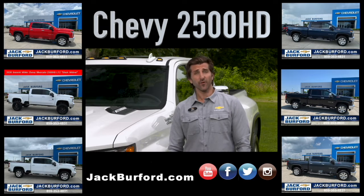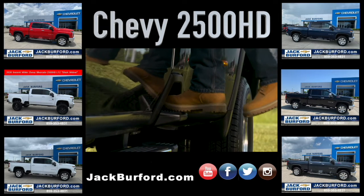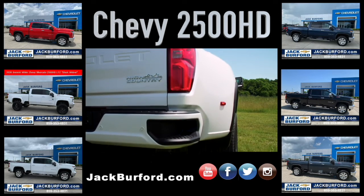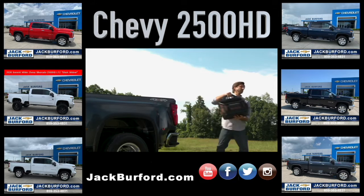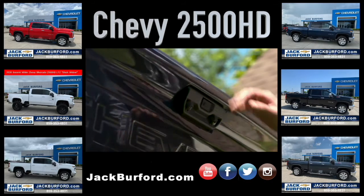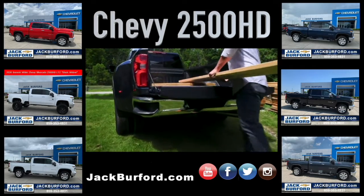Further along the body, in front of the rear wheels are new segment-exclusive standard bed steps built to hold a pair of size 12 boots and up to 500 pounds. Combined with the integrated corner steps in the rear bumper, customers will have several access points to the cargo bed without lowering the tailgate. An available power up-down tailgate raises or lowers at the press of the key fob, interior button, or touch pad on the tailgate — an exclusive feature to the HD truck segment.